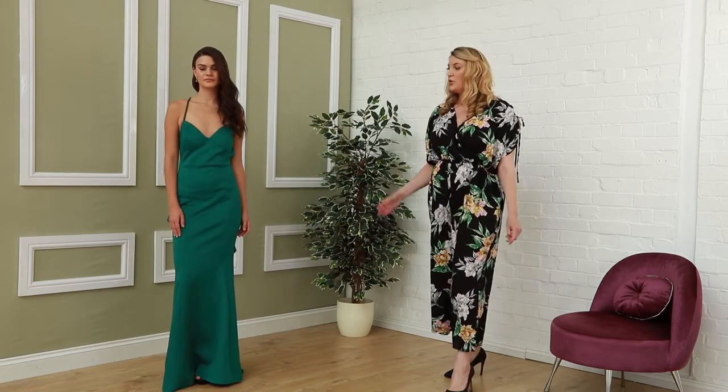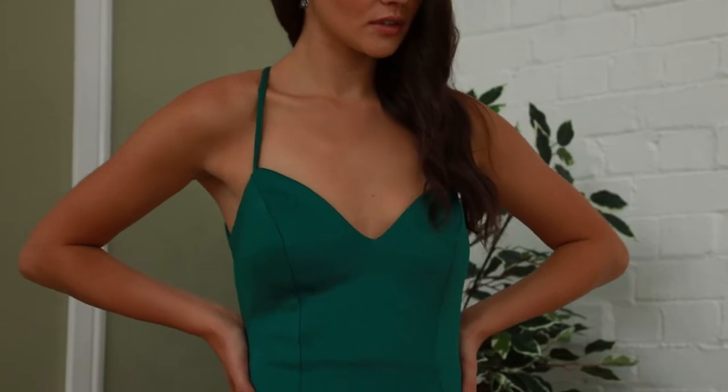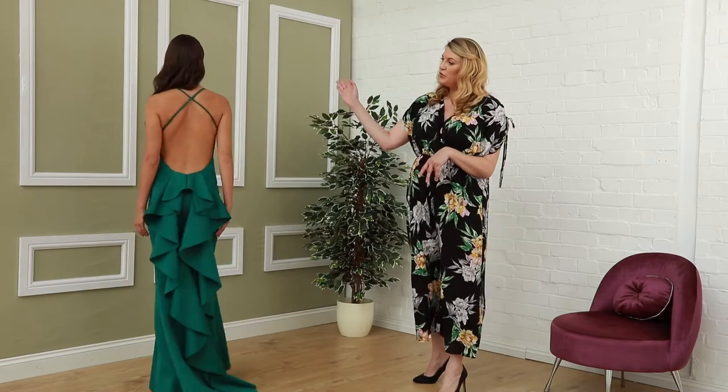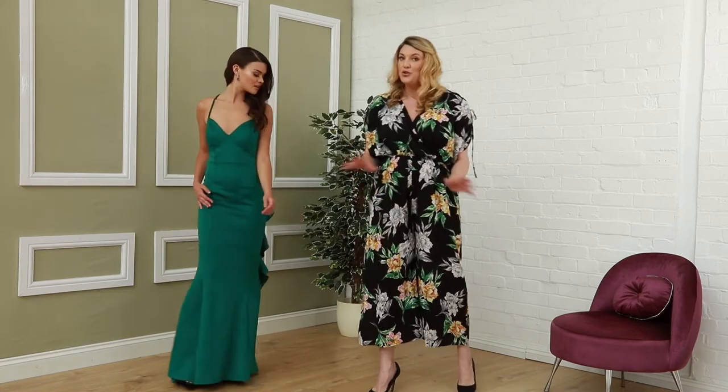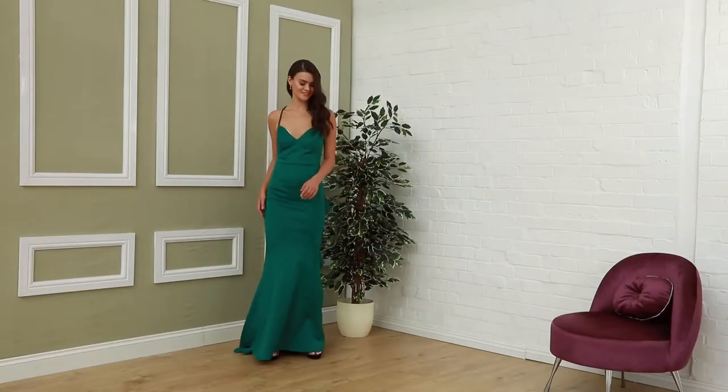Next up is this gorgeous emerald gown. Now this is one of our favourites here. It has stunning features at the top — it's got this beautiful crisscross strap, very delicate, and this stunning waterfall drape at the back. This is one of our showstoppers for sure. This one is only £75.